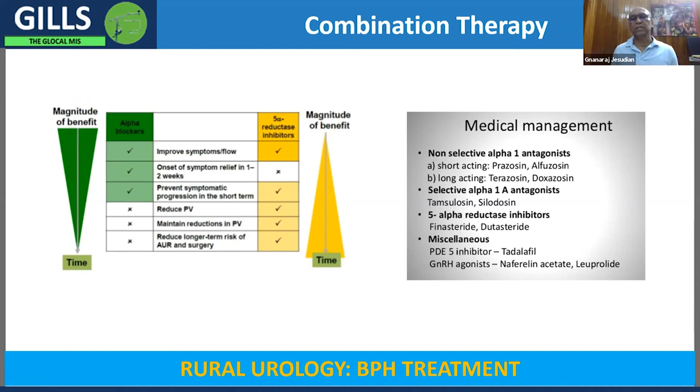Contraindications to medical treatment where immediate surgical treatment is preferred include: acute painful retention of urine that persists even after a trial void, a very distended bladder with significant post-void residue, renal insufficiency due to back pressure effects, severe refractory urinary tract infection, recurrent hematuria, and a large diverticular stone requiring treatment.